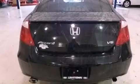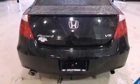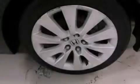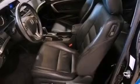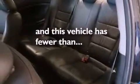A multi-function display, air conditioning, cruise control, leather seats, performance tires, a rear spoiler, an illuminated driver's side vanity mirror, dusk-sensing headlights, heated side-view mirrors, and this vehicle has less than 75,000 miles.